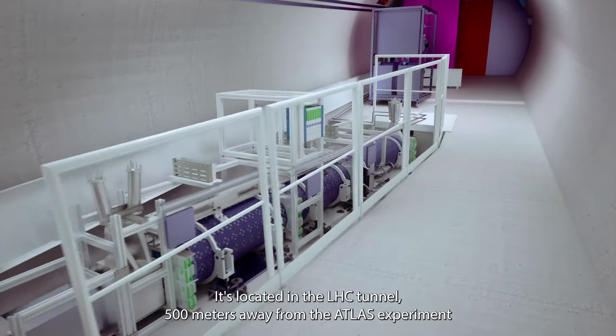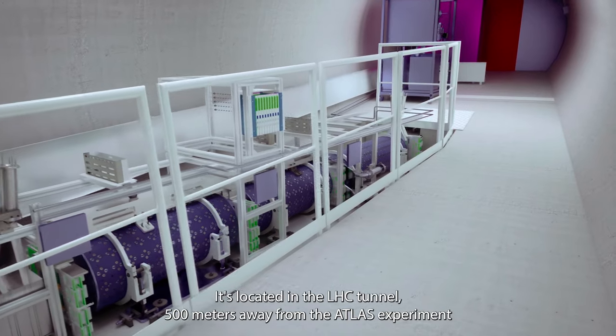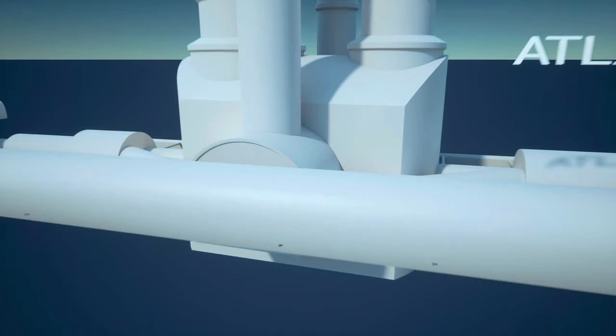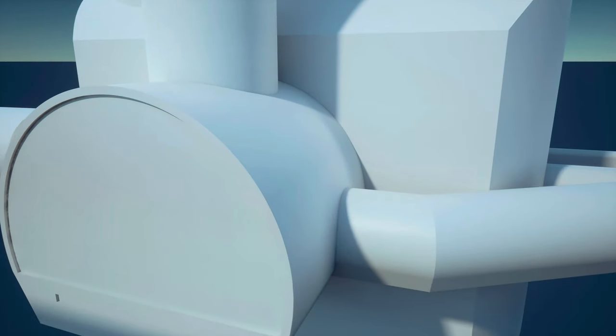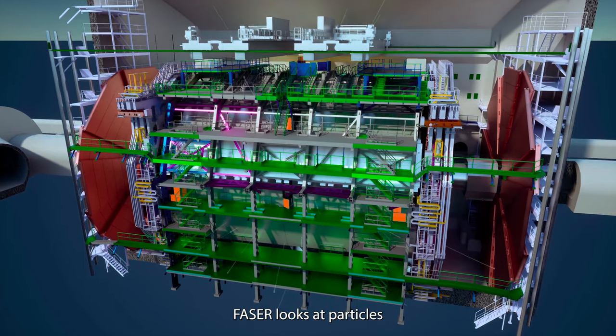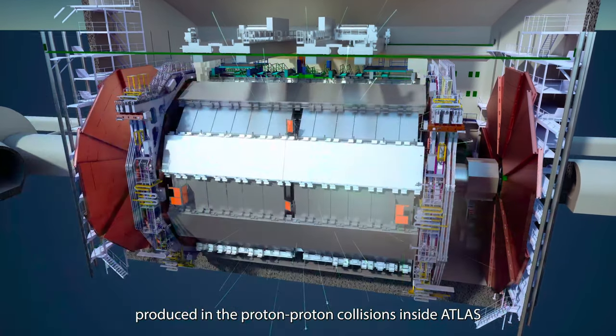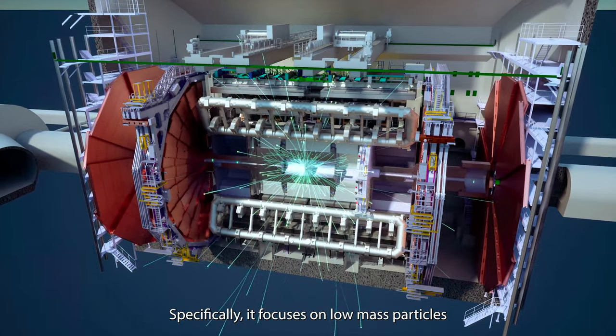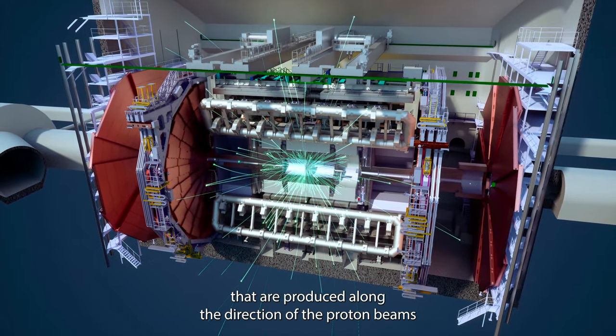This is the FASER detector. It's located in the LHC tunnel, 500 metres away from the ATLAS experiment. FASER looks at particles produced in the proton-proton collisions inside ATLAS. Specifically, it focuses on low-mass particles that are produced along the direction of the proton beams.